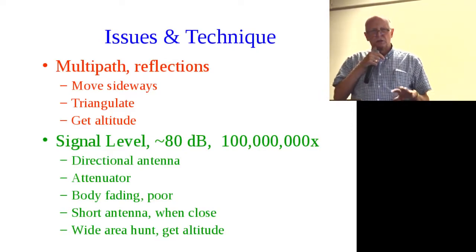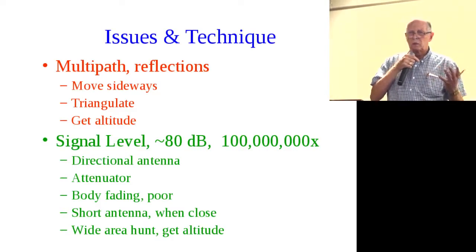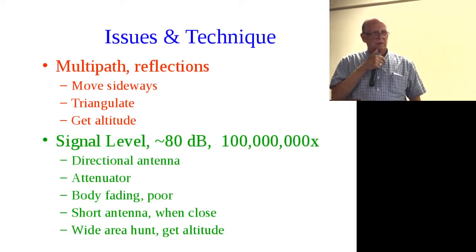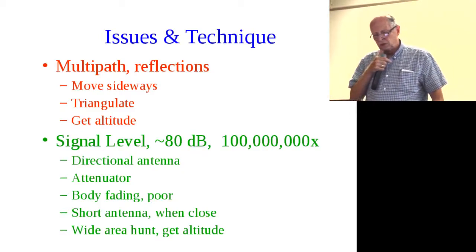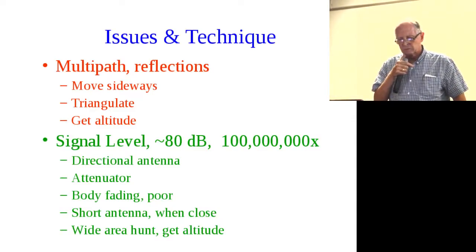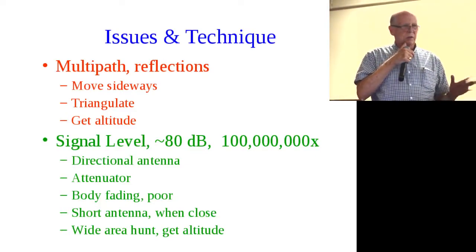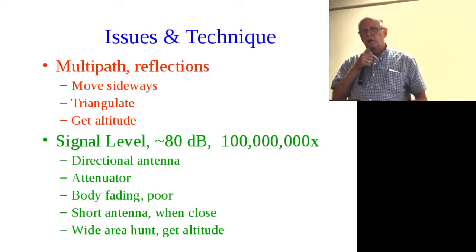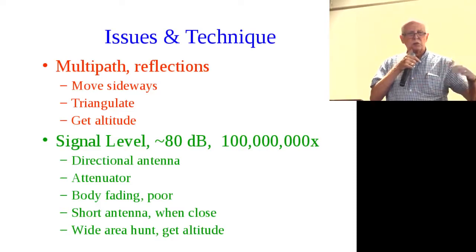The second issue is signal level. The range from distant to on top of the bunny is somewhere around 80 dB — that's 100 million times signal strength variation. Every 10 dB is 10 times, so 80 dB means eight zeros. You use a directional antenna to help, and the key thing is an attenuator so you can reduce the signal strength into your receiver in proportion to your distance to the bunny.